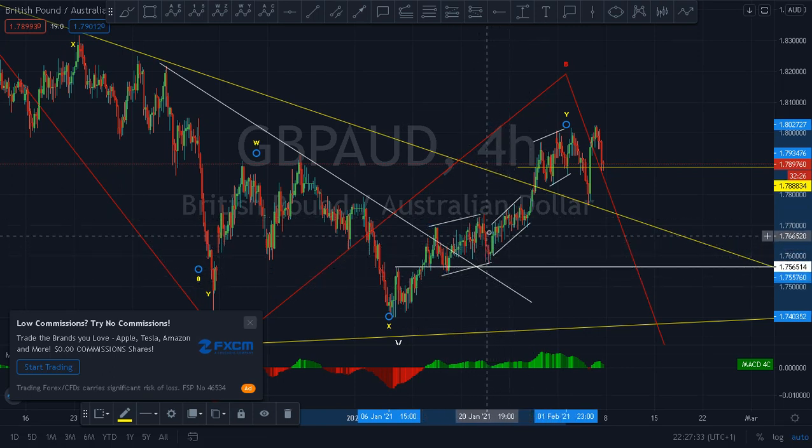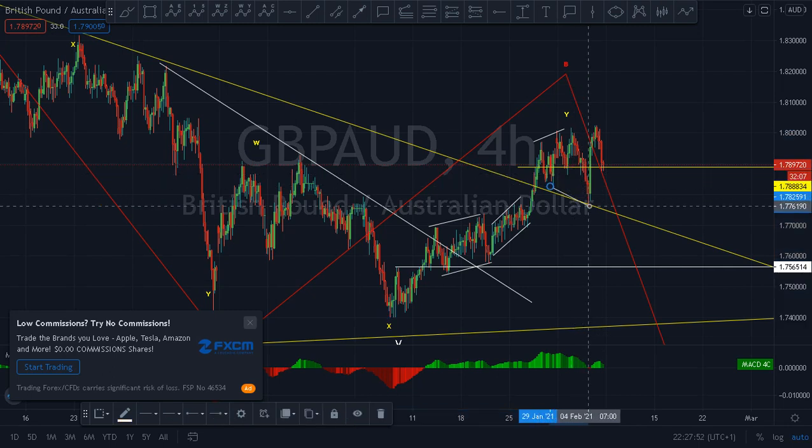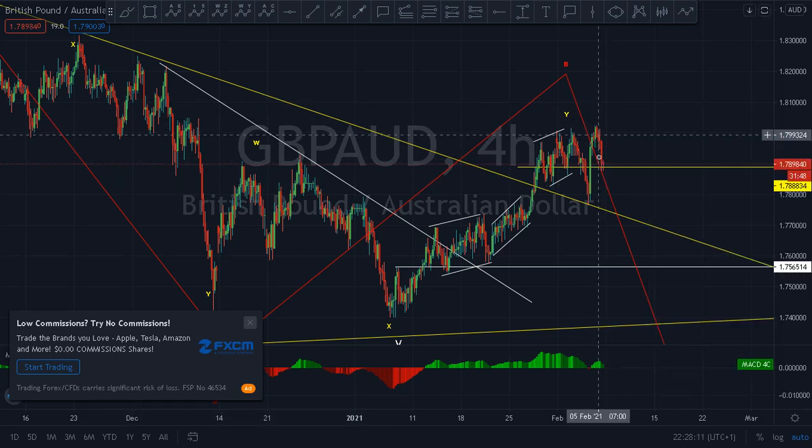Instead of going up again, it dropped very sharply. I cannot call this an expanding flat based on what I'm looking at — I might be wrong unless this price turns up and breaks this high and this high. For now, I want to leave it like this. What I'm saying is you can see this down move is sharp.